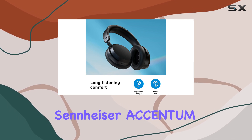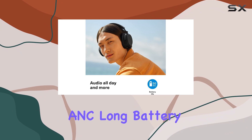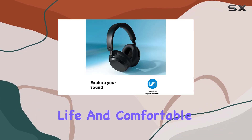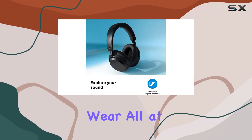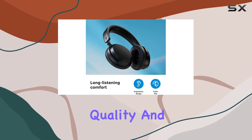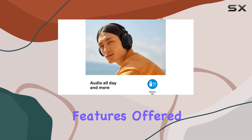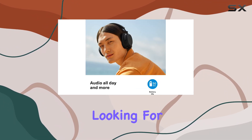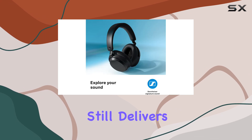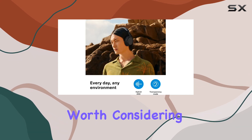Overall, the Sennheiser Accentum wireless headphones provide a compelling mix of effective ANC, long battery life, and comfortable wear, all at a more accessible price point. They are ideal for users who prioritize sound quality and effective noise cancellation without needing the advanced features offered by high-end models. If you're looking for a budget-friendly option that still delivers a solid performance, the Accentum wireless headphones are definitely worth considering.